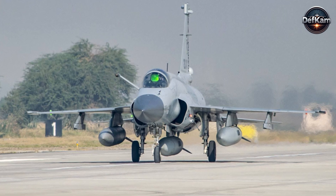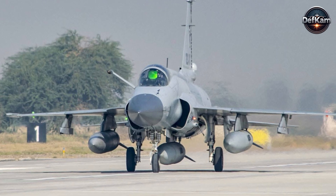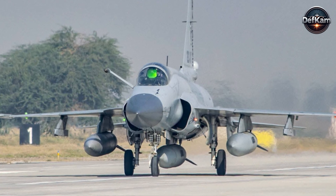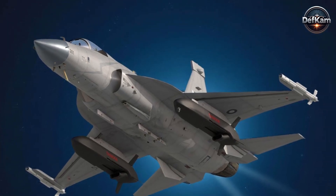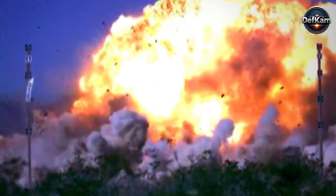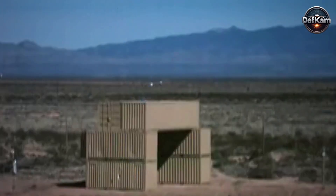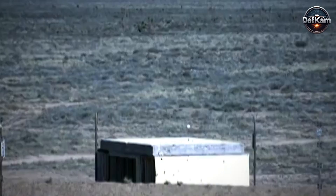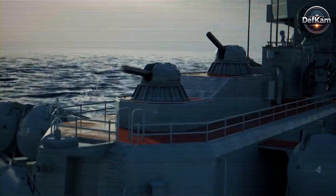Operational deployment is centered on integration with the Pakistan Air Force's cornerstone multi-role fighter, the JF-17 Thunder aircraft, leveraging the JF-17's growing fleet strength and operational flexibility. The Taymor is equipped with a potent blast fragmentation warhead optimized for destroying high-value point targets such as command bunkers, radar installations, communication hubs, parked aircraft, fuel depots, and critical infrastructure. Against naval targets, its sea-skimming capability and precision terminal guidance make it a credible threat to surface vessels.